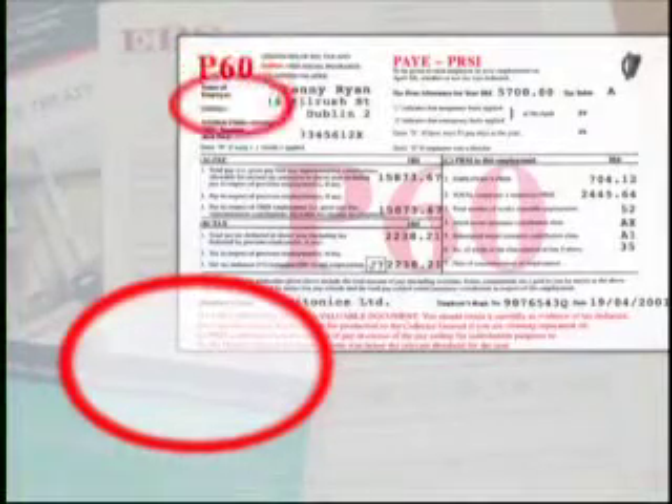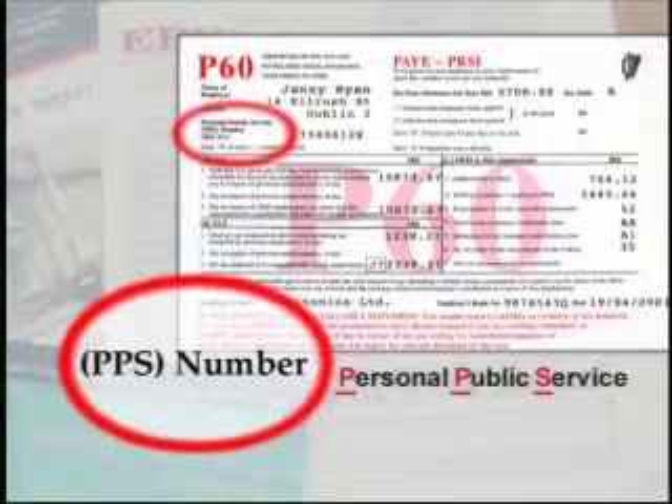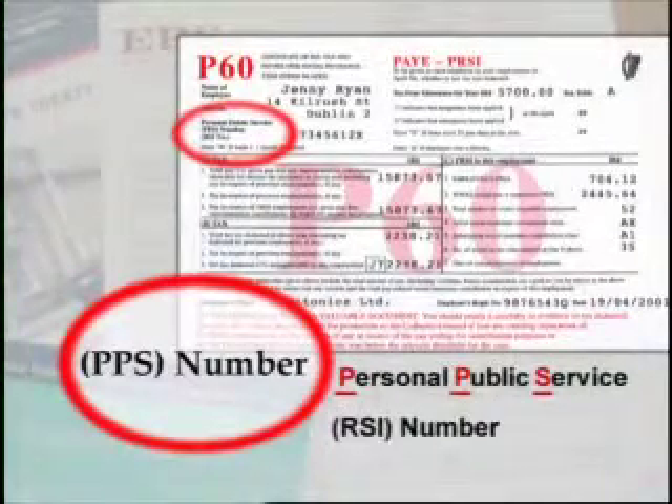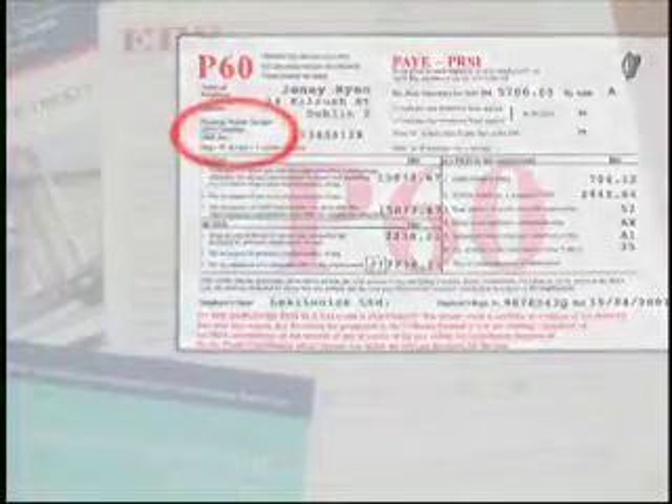The form will also show your PPS number. PPS is short for Personal Public Service Number — it used to be known as your RSI number. There's a form-filling exercise on pages 84 and 85 of the workbook, which you might like to try later on.